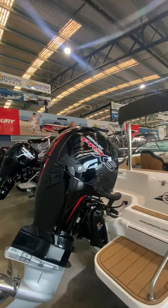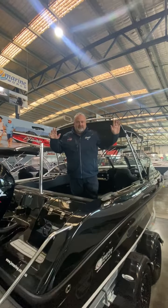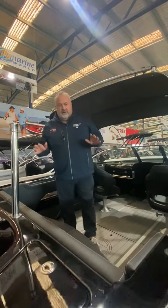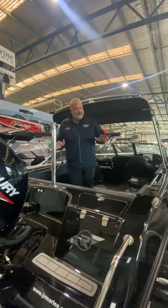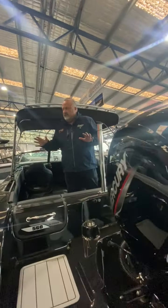Hey guys, Rob from JV Marine here today. It's raining outside, but it never rains at JV Marine because we've got this massive in-house showroom. I just wanted to give you a quick run through today on Bower Riders because it's getting towards that season — sun's out, not today, but it'll come out soon. And we've got pretty much one or two of everything in stock at JV today.